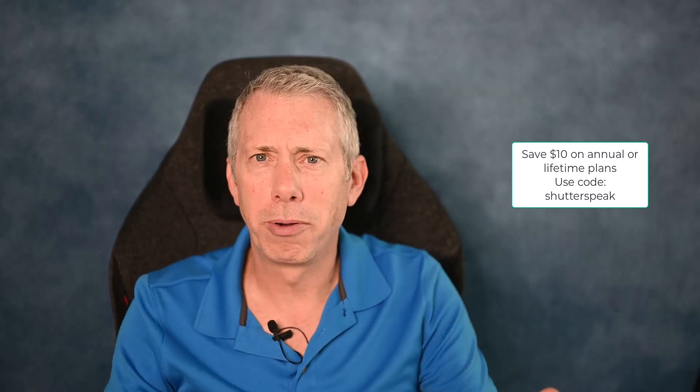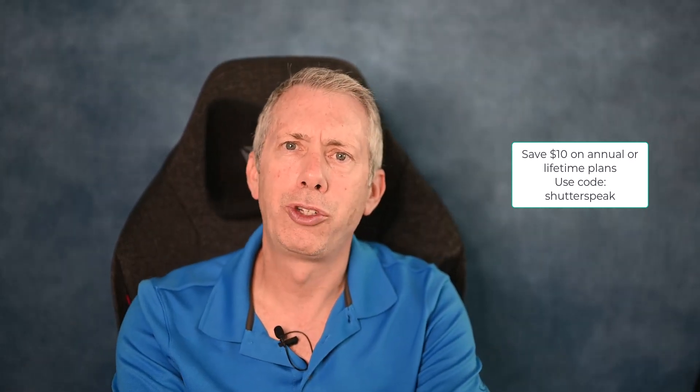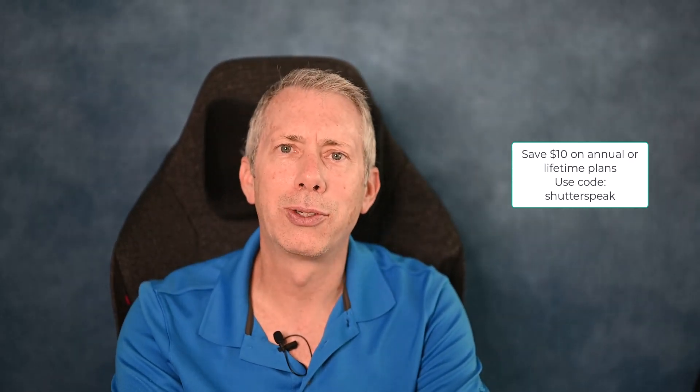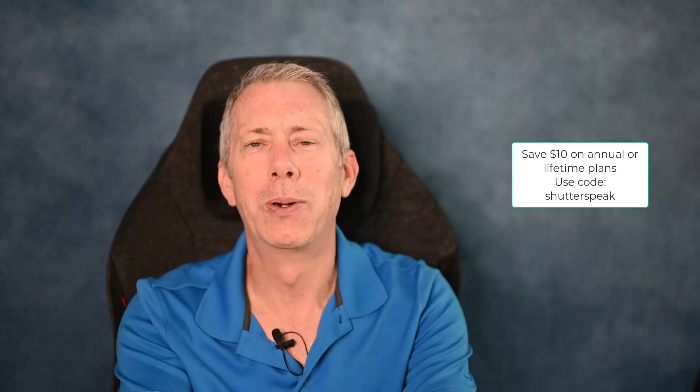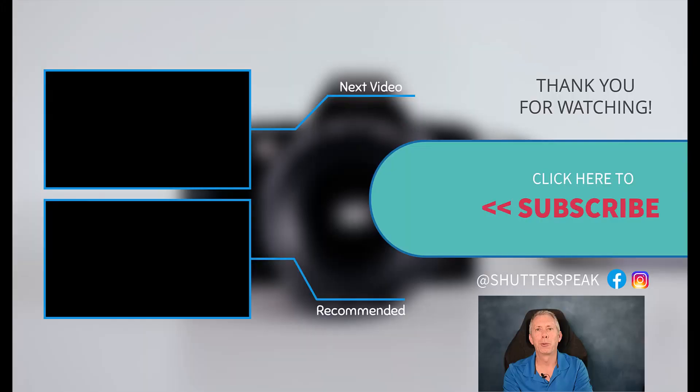I'd love to hear how you think these plugins held up — whether you think they're of value or not worth the price, let me know in the comments. I try to answer as many comments as I can, so feel free to say hello. If anything in this video was helpful, please hit the subscribe button and ring the bell for future updates. Thanks for watching — see you next time!